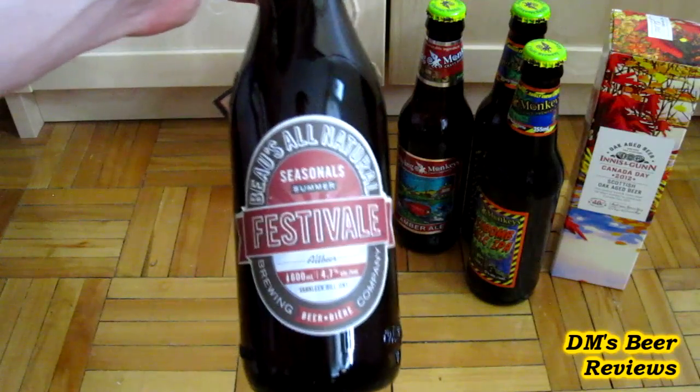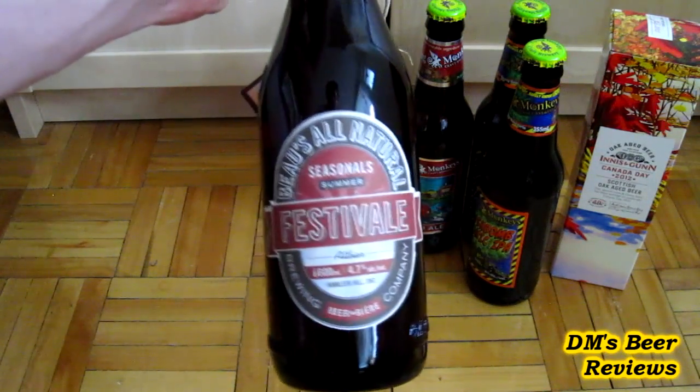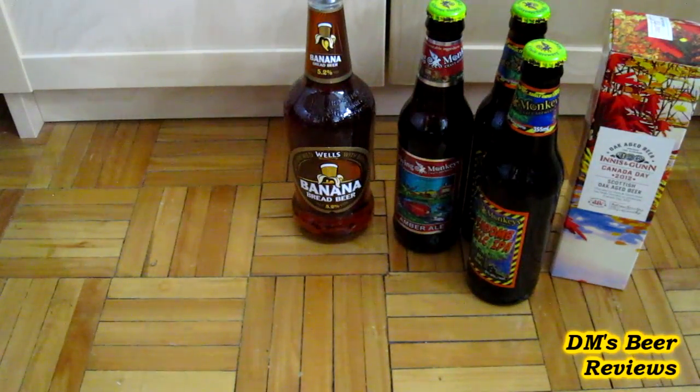And this one is a seasonal — the summer seasonal festival alt beer, a German-style beer. I've heard this brewery is really nice. I've already bought their IPA, which I should probably get to pretty soon, hopefully.